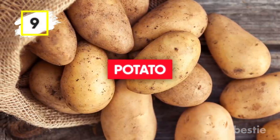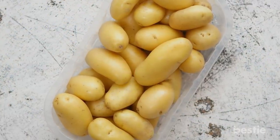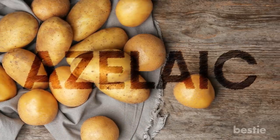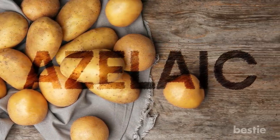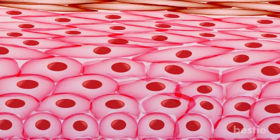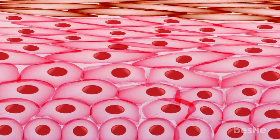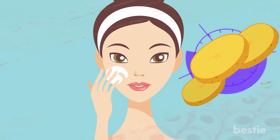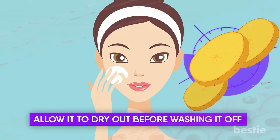Potato: Your favorite starchy vegetable has some amazing benefits for the skin. Azelaic acid is one substance that is present in abundance in raw potatoes. This acid helps get rid of hyperpigmentation caused by acne and blemishes. The enzymes also stop the overproduction of melanin, which is the ultimate solution for pigmentation problems. Just slice up a piece of potato and apply it to the affected area. Allow it to dry out before washing it off.